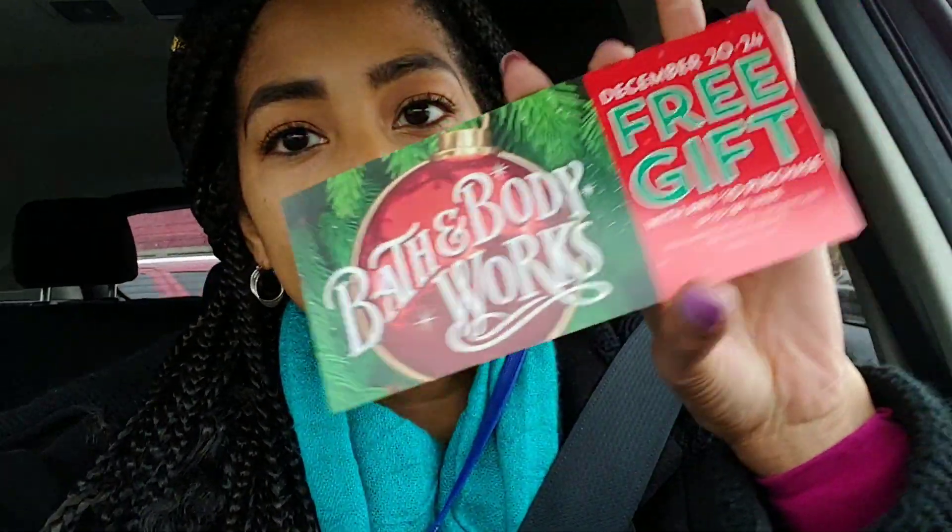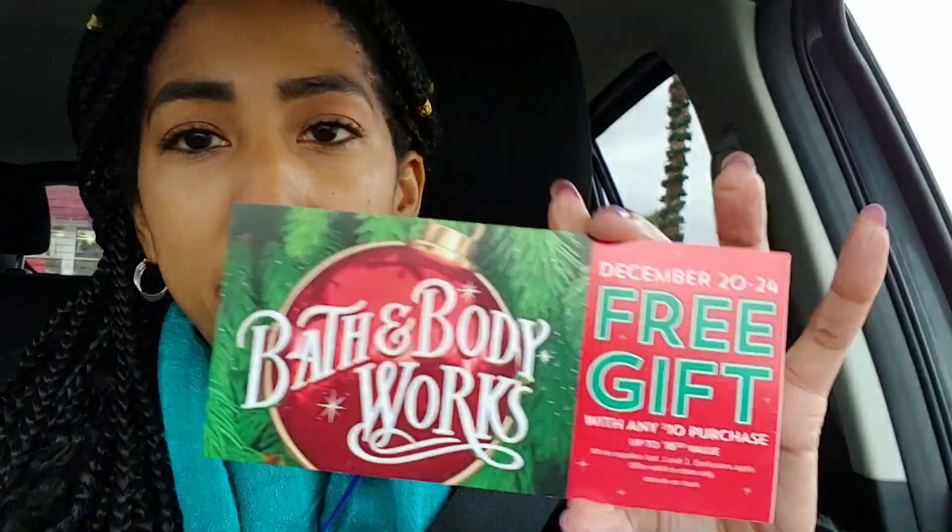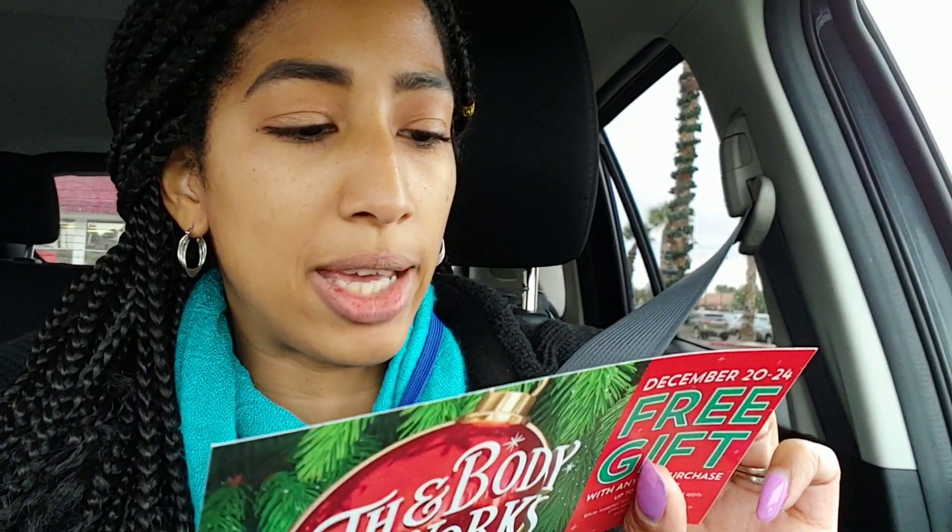I almost forgot to mention that at checkout they're giving away some coupons. From December 20th through the 24th, you get a free gift up to a $16.50 value when you spend $10 or more. Limit of one, and exclusions apply. There's also a coupon code on the back, so you can apparently use this online as well if you don't want to go to the store.